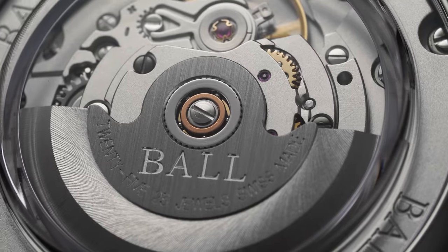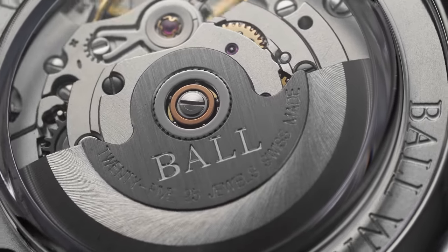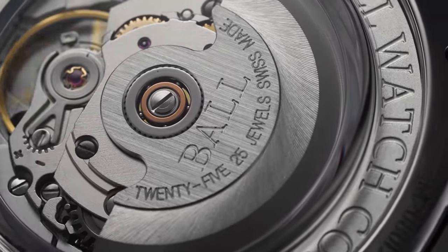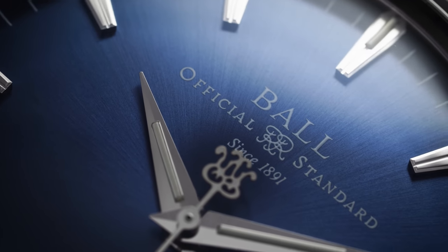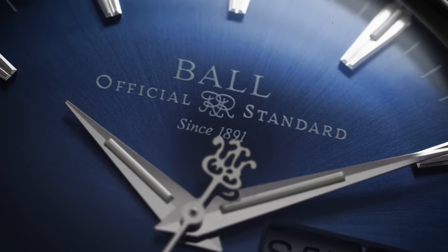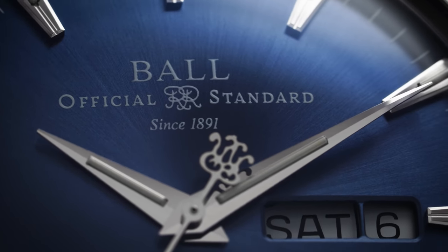In terms of serviceability and reliability, it doesn't get much better than these standard ETA 28-series calibers, this one with the day-date function. For accuracy, just to offer some anecdotal evidence, it was running six seconds off in perfect time of day when tested at five different positions.